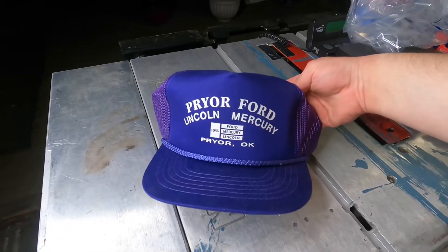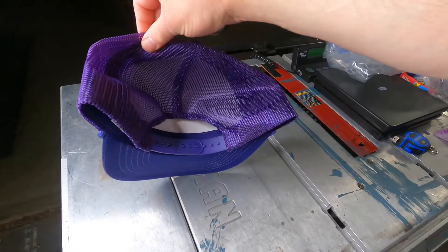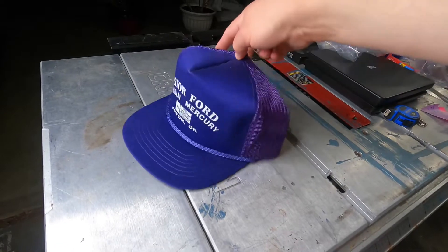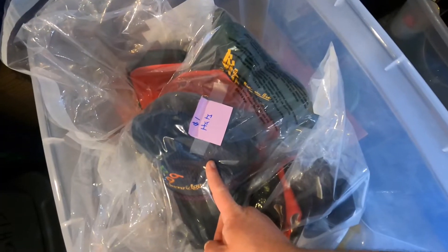Sold. Vintage Prior Ford Lincoln Mercury, Prior Oklahoma, meshback snapback trucker hat in pristine vintage used condition on the Youngin tag. They're only a quarter — part of the fire sale. Sold $5.55 plus shipping on eBay. Picked in a lot — $1.00 cost of goods.